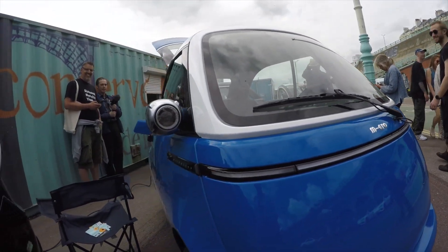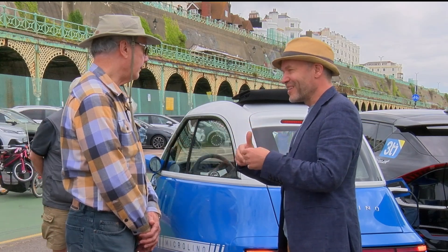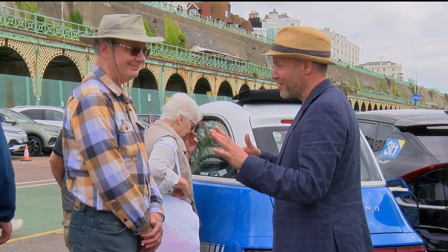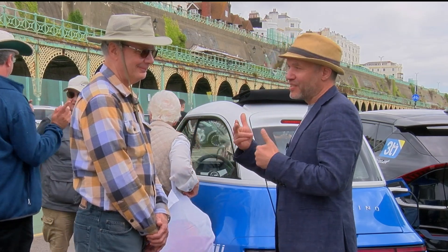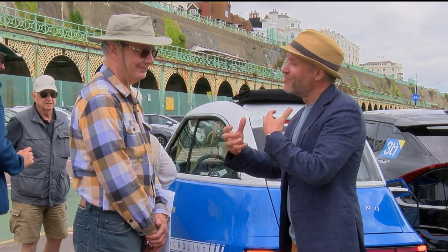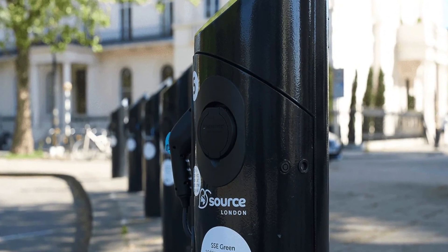There are a few opportunities sometimes for getting really cheap parking. So if you use Source London — and I probably shouldn't say this because I might end up doing myself out of some cheap parking — because it charges relatively slowly and Source bundled the parking in with the charging, you can get very, very cheap parking in central London.